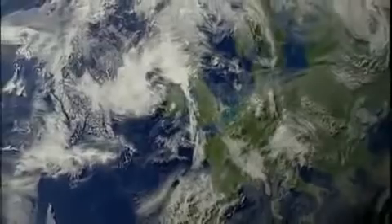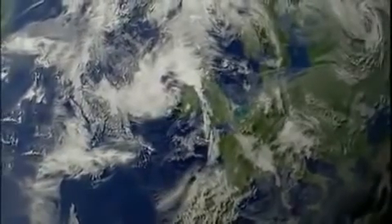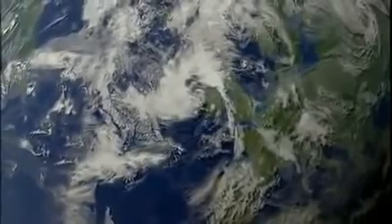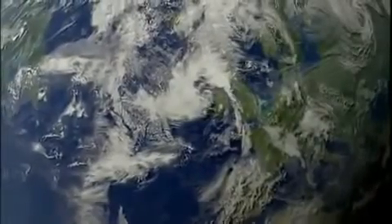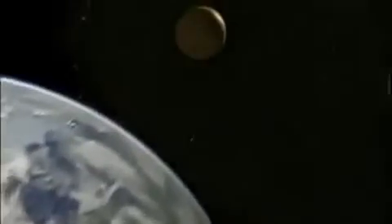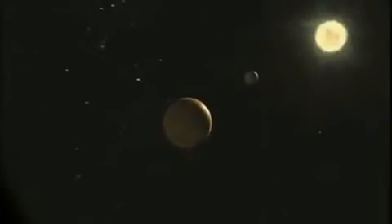For us, mostly stuck on our rocky little planet, the view of the universe begins with Earth. This is Earth — silicon and oxygen-based, with a metallic core. The surface is mostly water. It teems with life and rotates once every 24 hours while orbiting a star called the Sun every 365 days.